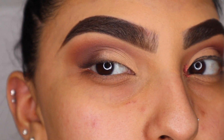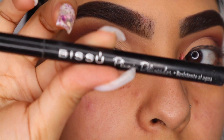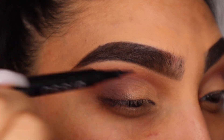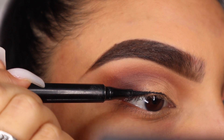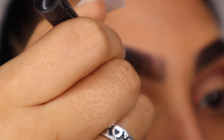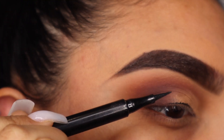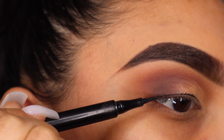Now I'm going to line my eyelids with the Bisou eyeliner — it's a Mexican brand so I'm not sure if you can find it here. I'm just going to create a really thin line, nothing crazy, and I'm not going to do a wing either.